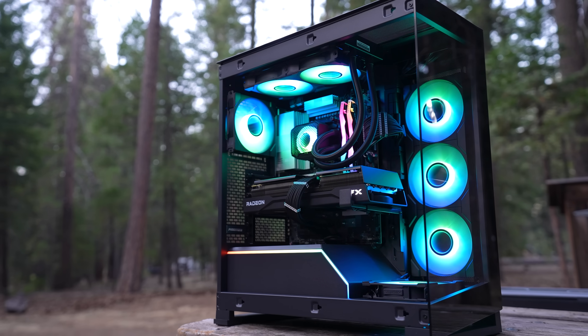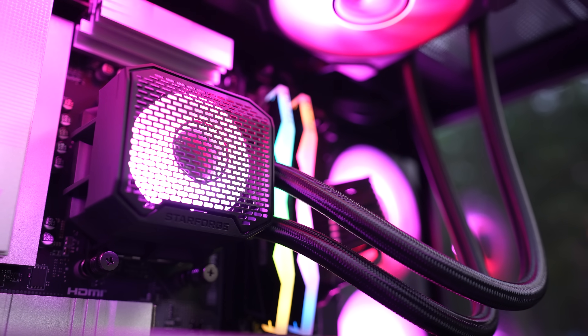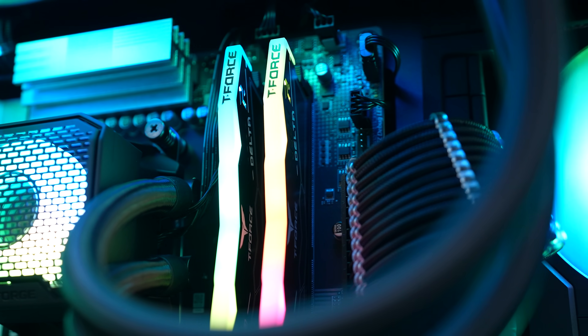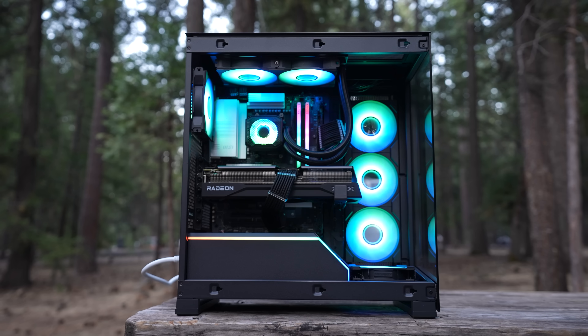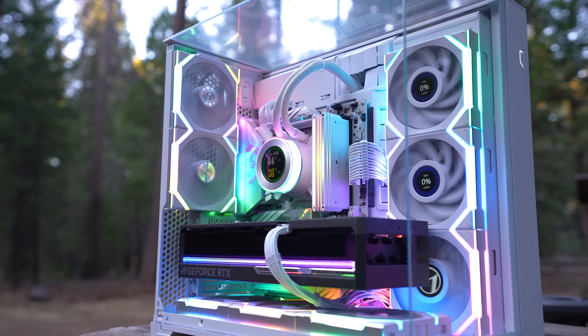The other PC from Starforge Systems isn't quite as absurd as this one, but it's still pretty high-end: a Ryzen 7800X 3D, 32 gigs of DDR5, and an XFX Radeon RX 9070 XT, all inside the NV5 from Phanteks. I'll put a link to it, as well as all the parts for the build I put together, in the description if you want to check it out.